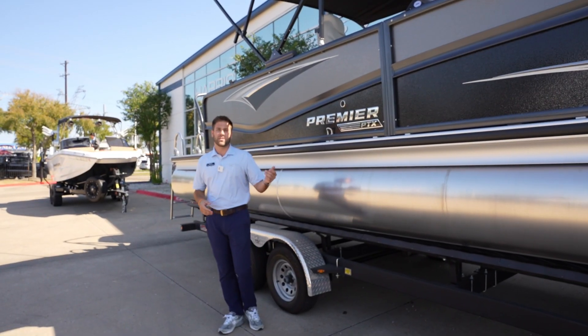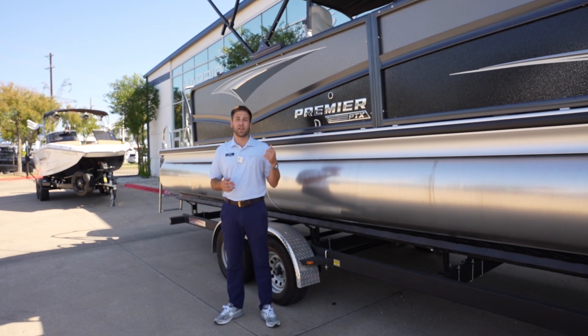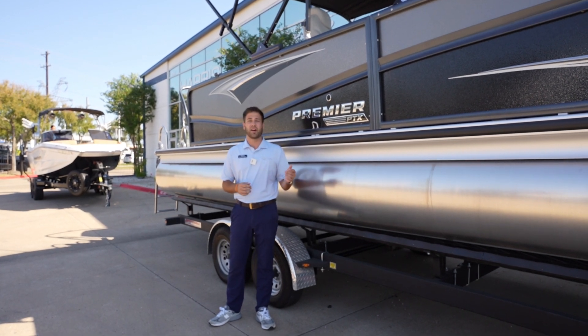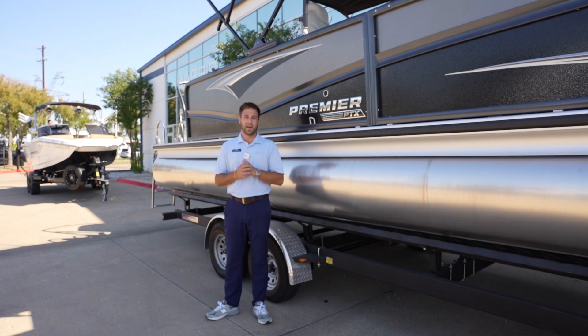Thank you guys for taking the time to walk through this Solaris 250 with me. This is a 2023 brand new boat, so we have some great incentives on it currently. If you're looking for a deal on a really awesome tri-toon, please come see me, Jarrett Vanderwerf, at MarineMax Dallas.